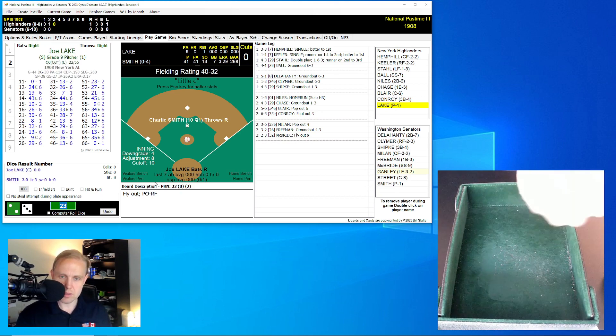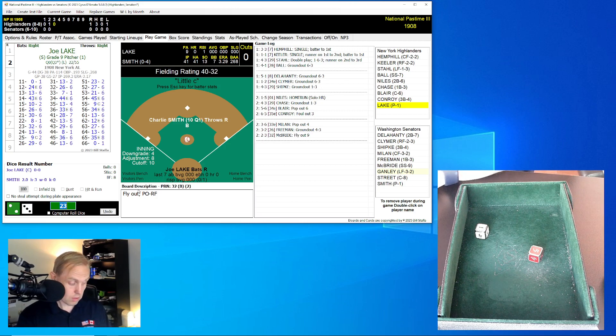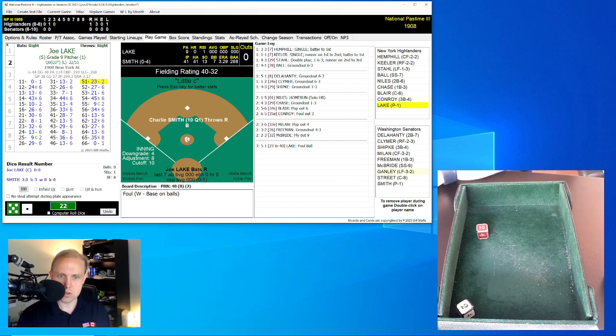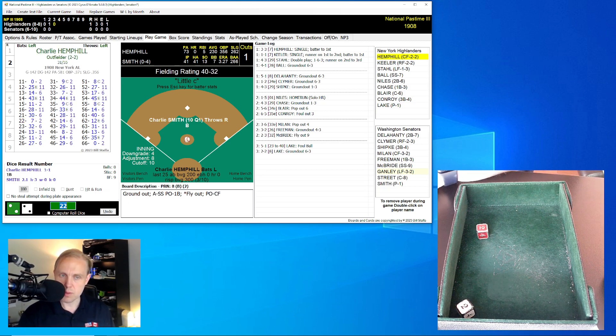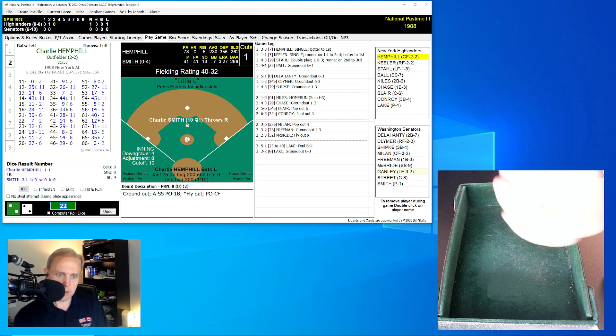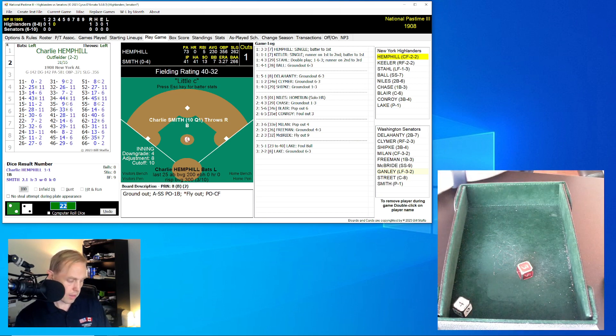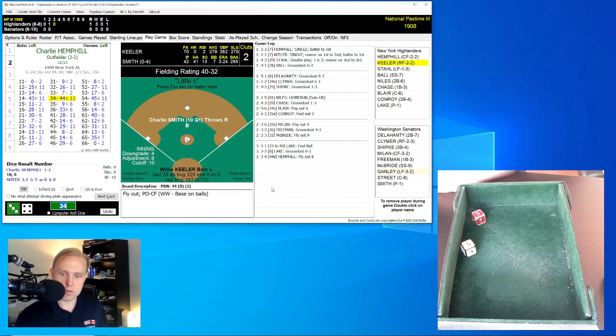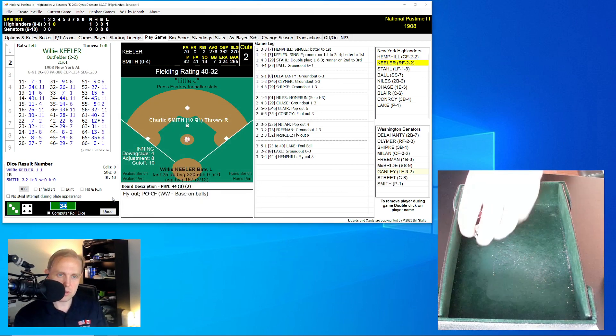Pitcher Joe Lake is up. He has no hits, though one RBI somehow. Up against Charlie Smith. Lake rolls a 51 for a 23 — foul ball, changed to a 40. Next roll is a 22 for an 8 — ground ball to McBride, who makes the play, shortstop throws to first for the out. Charlie Hemphill, one for one so far today, hits a 34 for a 44 — another little E roll, adjusted to 36, and that's a fly ball to Milan in center field. Two away.